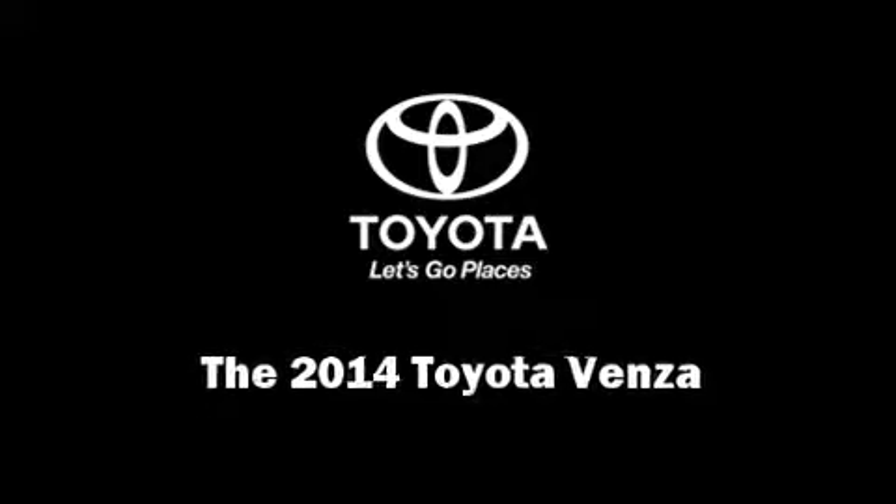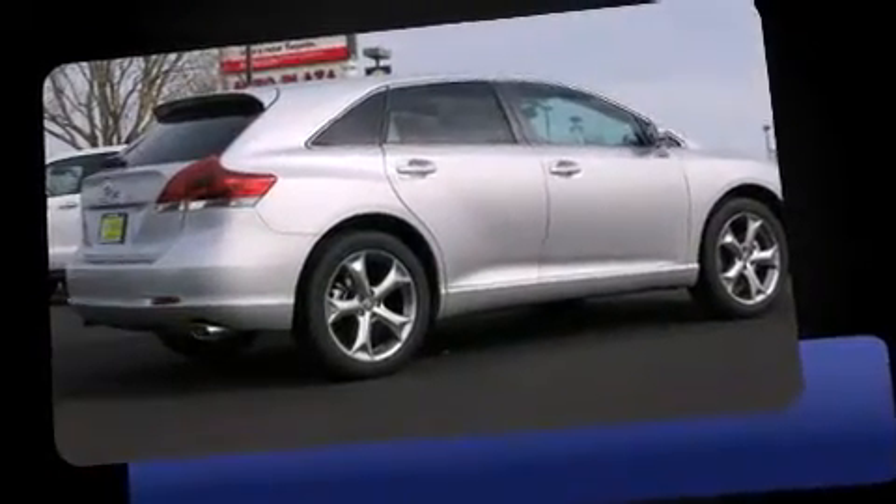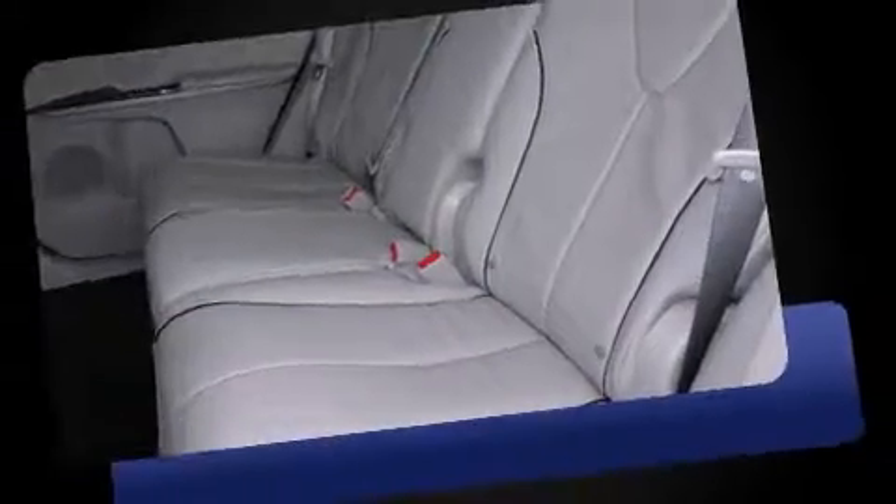Sensibility and practicality define the 2014 Toyota Venza. It features an automatic transmission, front-wheel drive, and a 3.5-liter six-cylinder engine.